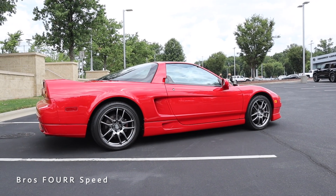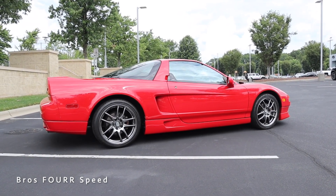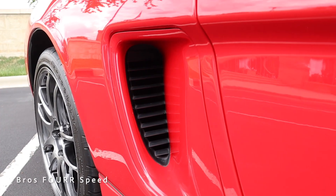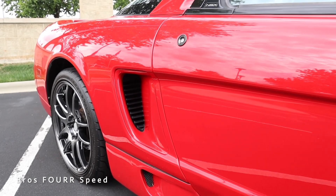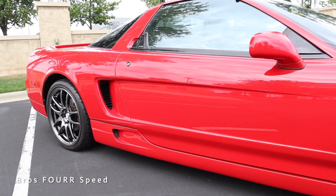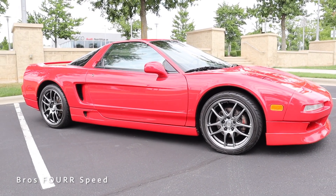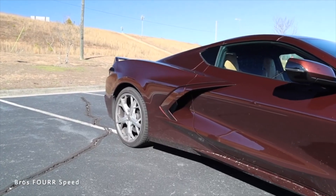Making our way to the side profile of the original NSX, it has a very clean design — I love all the lines, everything is very sleek. It has functional air inlets just in front of the rear tires to help provide cooling to the engine, as well as a great set of aftermarket wheels that match very nicely. From different angles the original NSX looks like a Ferrari, which I think was what Acura and Honda were going for when they designed it.